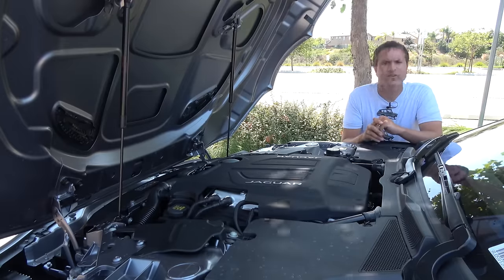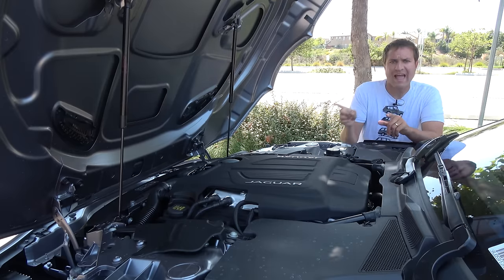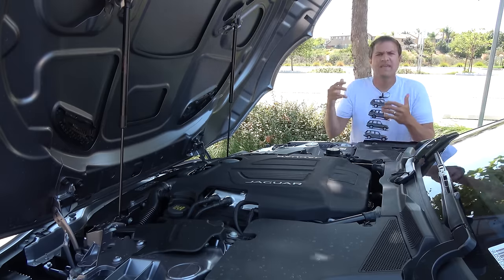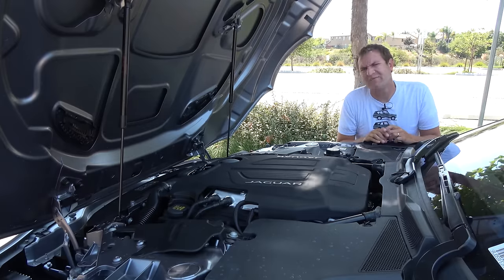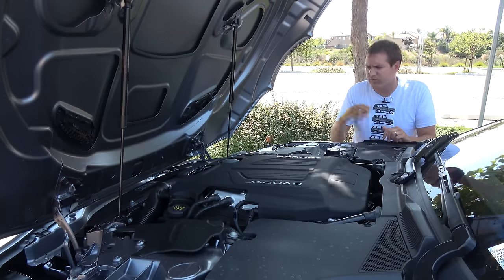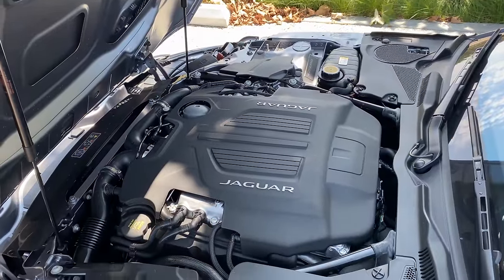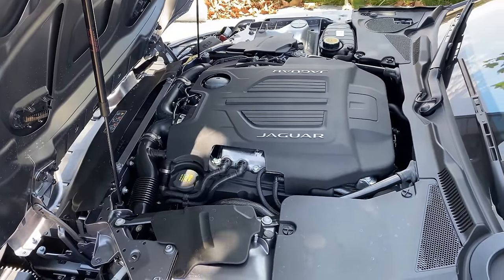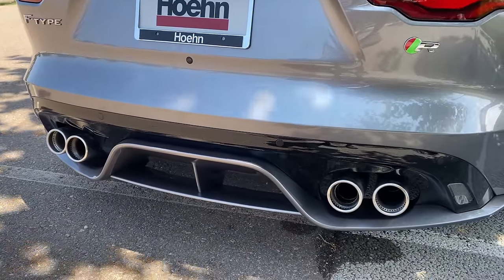Under the hood, the F-Type R's lineup has been simplified. Last year there were two high-performance versions: the F-Type R with 550 horsepower and the F-Type SVR with 575 horsepower, which was confusing. Now there are three trim levels corresponding to the three engines — turbo four-cylinder, supercharged V6, and the F-Type R at the top with 575 horsepower and about 520 pound-feet of torque. It's a monstrous engine for a relatively small car, with quad exhaust out back that makes an amazing sound.